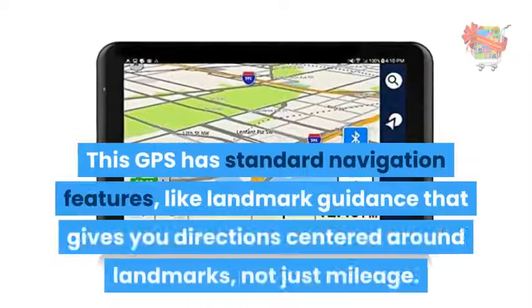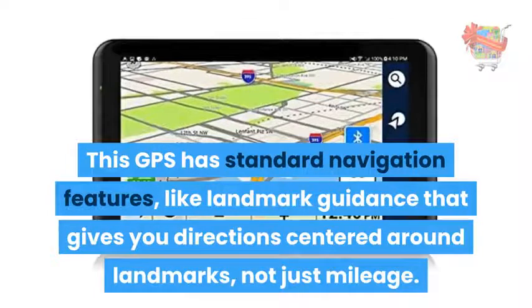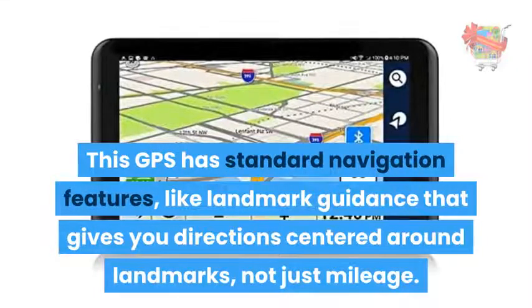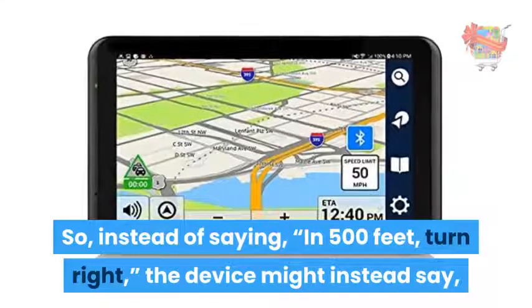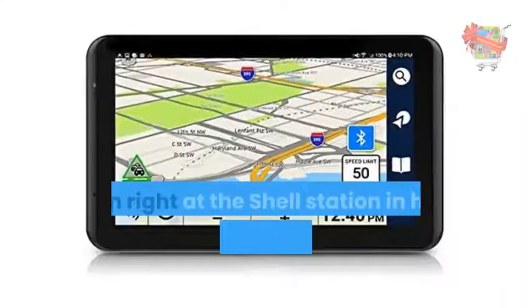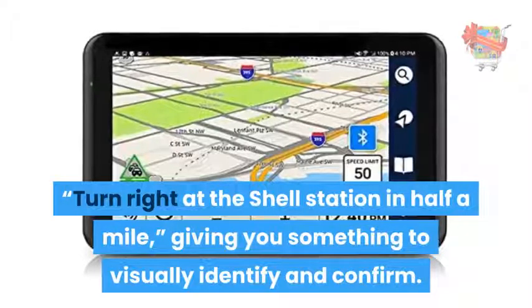This GPS has standard navigation features, like landmark guidance that gives you directions centered around landmarks, not just mileage. So instead of saying 'in 500 feet, turn right,' the device might instead say 'turn right at the Shell station in half a mile,' giving you something to visually identify and confirm.